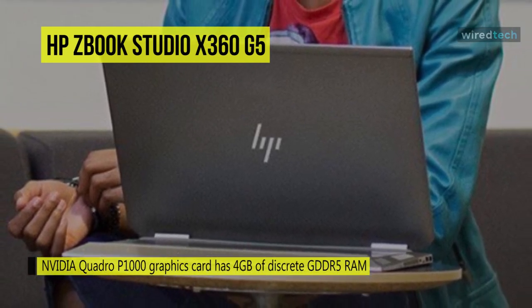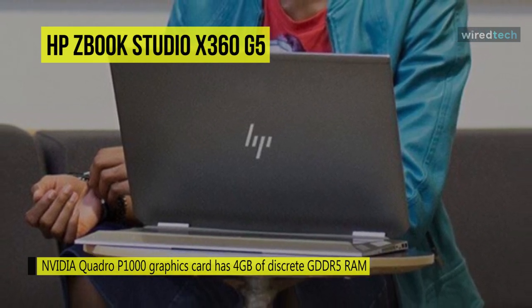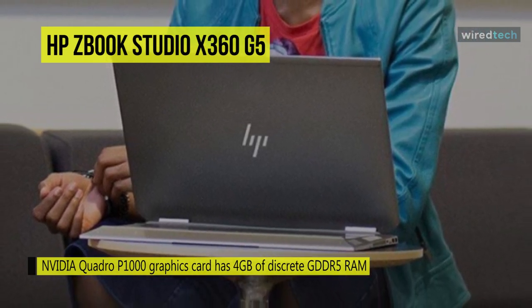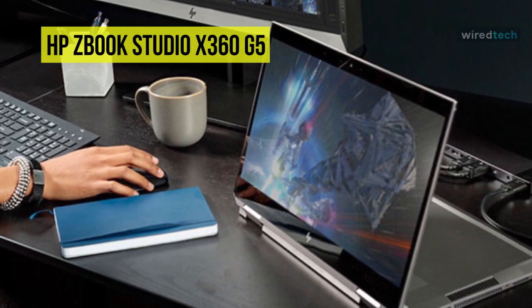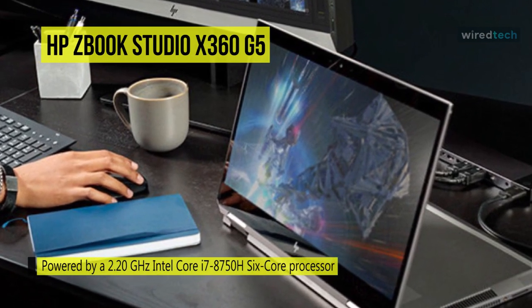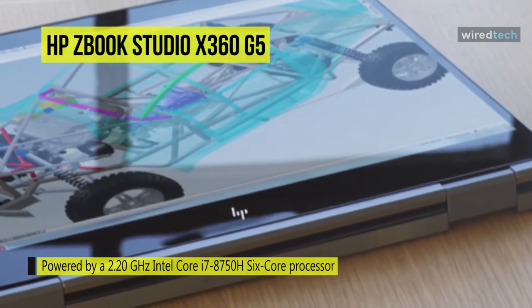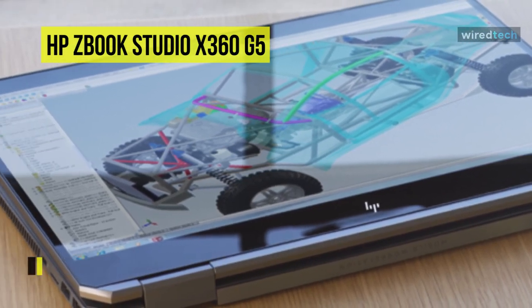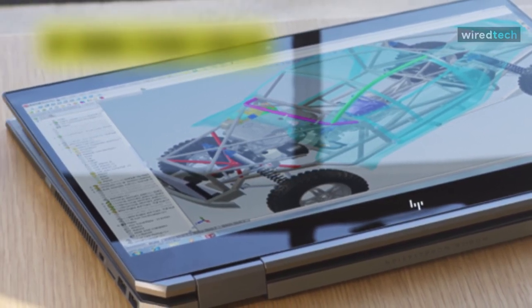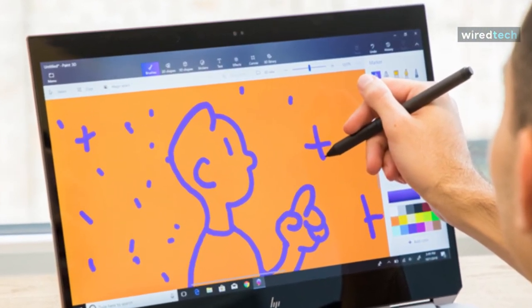Its dedicated NVIDIA Quadro P1000 graphics card has 4 GB of discrete GDDR5 RAM and delivers a sharp, clear picture. The system is powered by a 2.2 GHz Intel Core i7-8750H six-core processor, which allows you to run multiple applications simultaneously. If you need more power, the system can be overclocked to 4.8 GHz using Intel Turbo Boost 2.0 technology. For storage, it is equipped with a 2 TB M.2 SATA SSD.